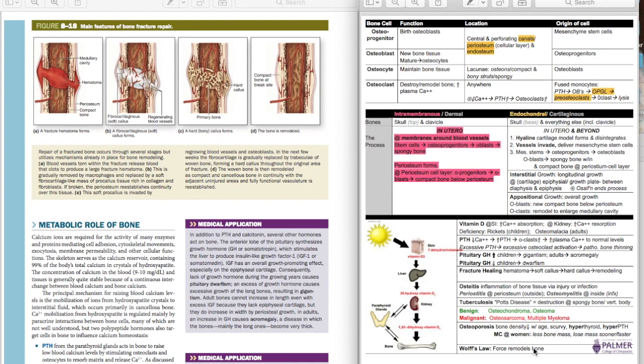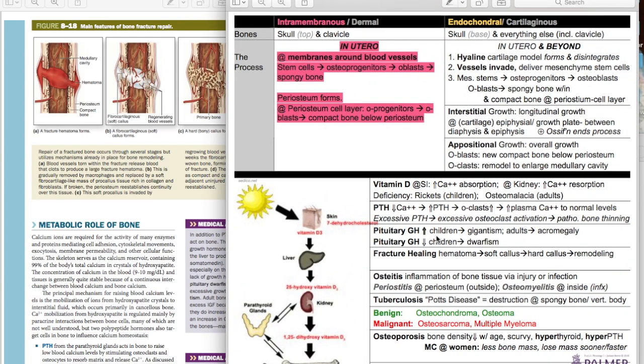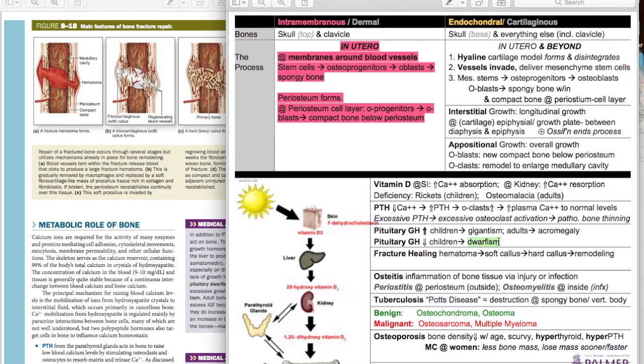Now we're going to get into the hormone pathways, which can be a little more confusing. Starting with growth hormone — pretty straightforward. Growth hormone drives growth. There are just some names associated with specific ages of onset. A decrease in growth hormone: if somebody has a problem with their pituitary gland and it does not produce growth hormone from the start of life when they're a little kid, that is what we call dwarfism, or true dwarfism.